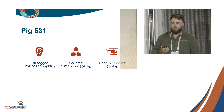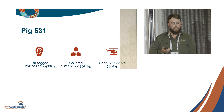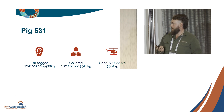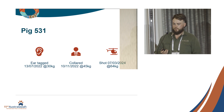Another interesting pig was Pig 531. He started the project as an ear-tagged pig, weighing about 30 kilos in mid-2022. A couple of months later we caught him again while putting collars out and he had put on about 15 kilos, so we put a collar on him. He then evaded three culling events and we finally got him at the last one, weighing about 64 kilos — showing he put on about 34 kilos across 600 days.